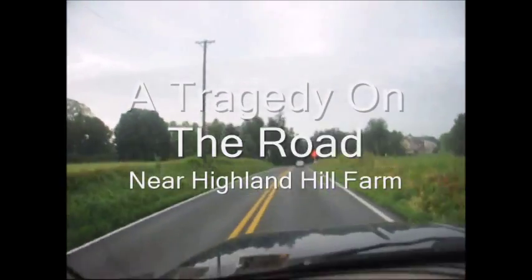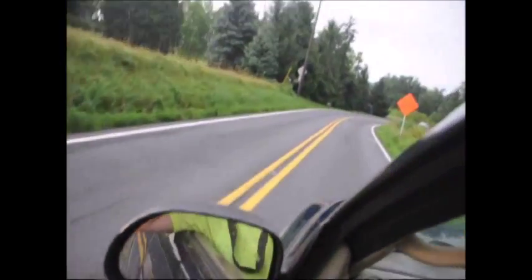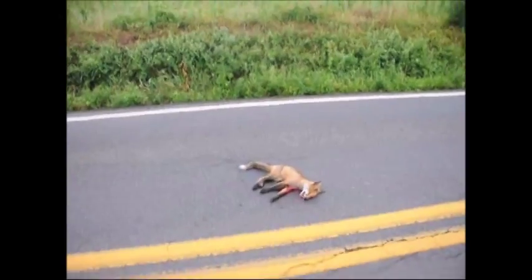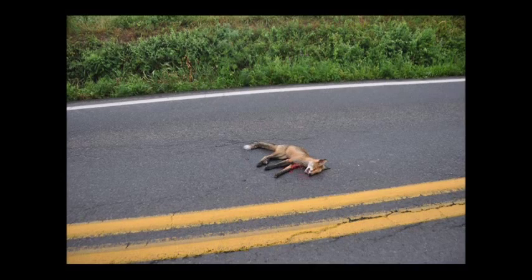On the way to work today at Highland Hill Farm, there was a tragedy on the road — a dead fox. We do not allow anyone to shoot or kill foxes on our farm. That is a real tragedy, for foxes are one of the primary methods we have for killing rabbits and mice in our fields. Rabbits and mice cause lots of damage, and when the rabbit population gets high, we have to go around trying to shoot them, which we prefer not to do.